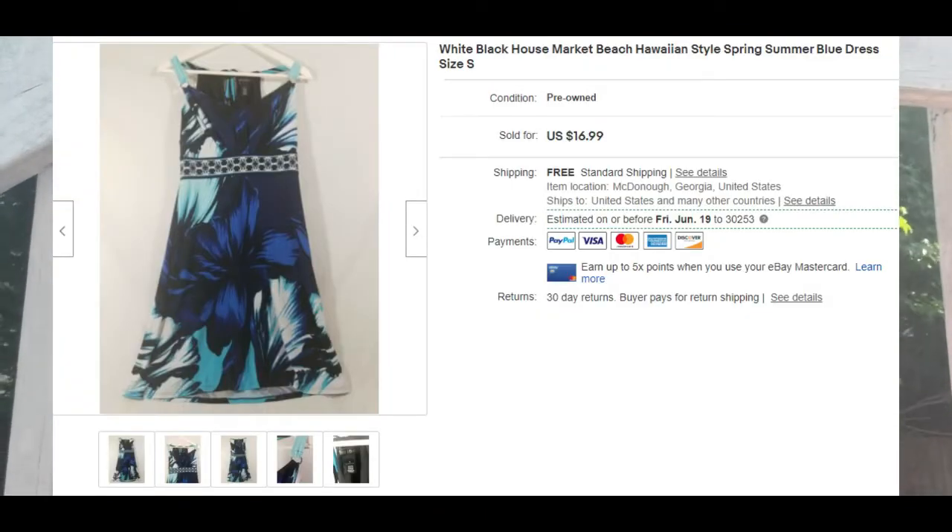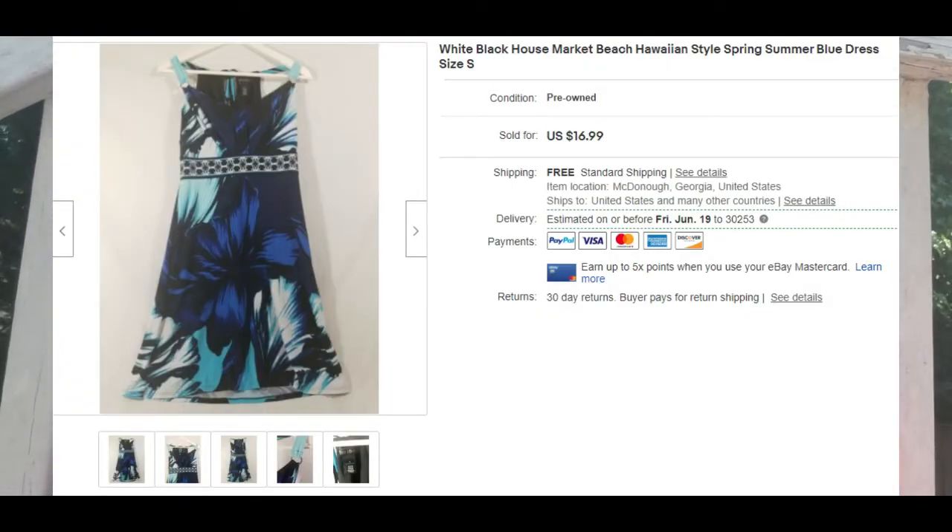Number three is a Hello Kitty nightgown. I actually used to own this when I was little but never wore it, so I'm glad it sold for a decent price. Number four is a White House Black Market dress — this one sold pretty quickly, I think within two weeks after listing. It's a pretty good brand.